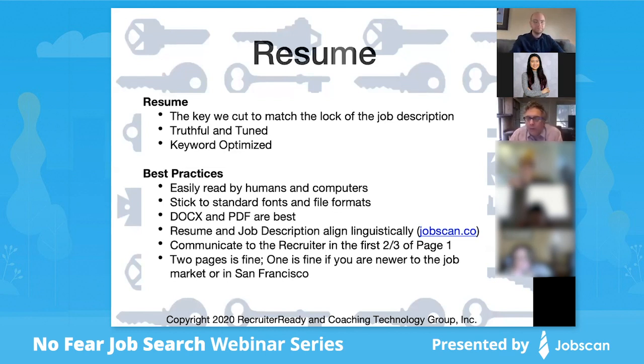If you're new to the job market, one page is fine. If you happen to live in San Francisco, there's a different hiring culture there with a big emphasis on one-page resumes focused on your most recent work. That said, I've had clients all over the country — Washington D.C., Milwaukee, Dallas, all up and down the West Coast — and they've all accelerated their job search and gotten jobs more quickly using these ideas.